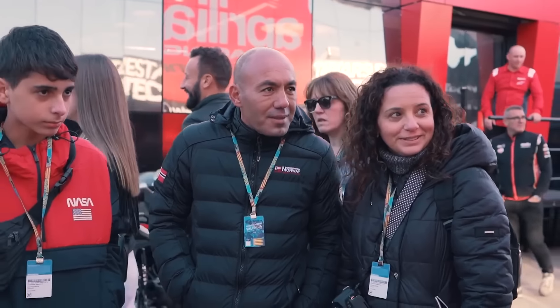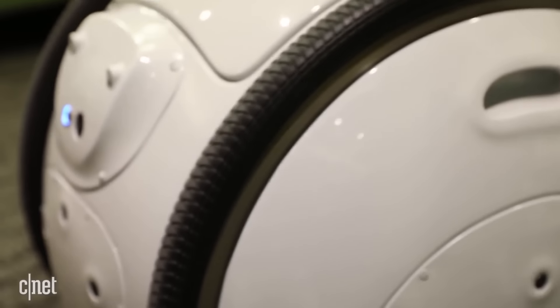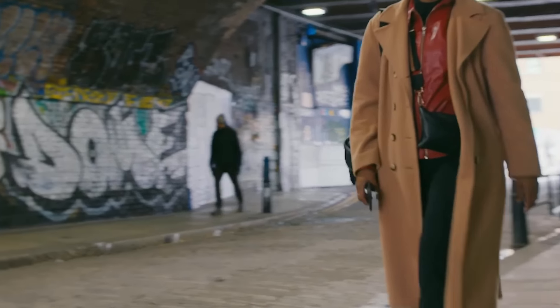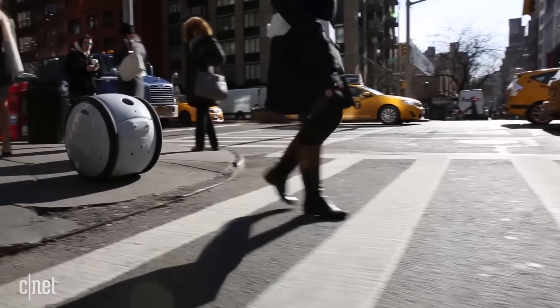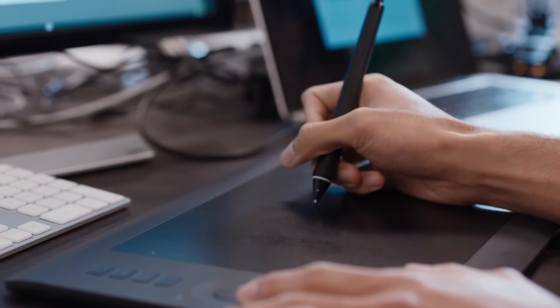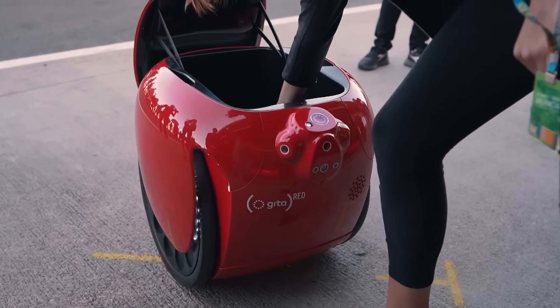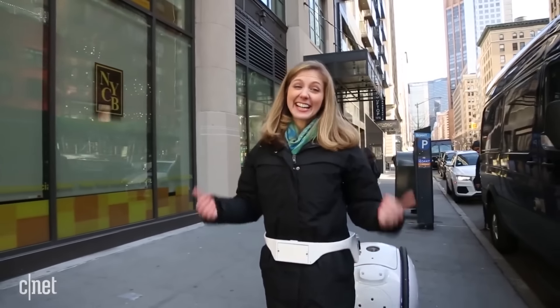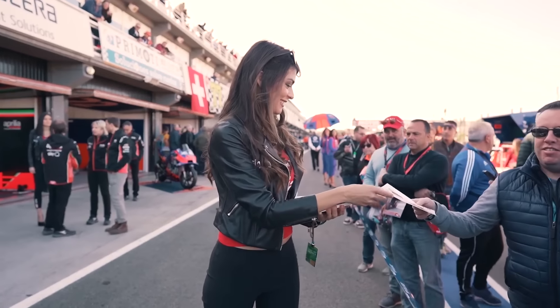The developers provided the robot with special cameras — thanks to them, Gita recognizes its owner and follows him or her closely. Built-in sensors recognize objects around the robot, which helps to effectively avoid obstacles and pedestrians. Gita moves at a speed of about 10 kilometers per hour, is not afraid of water, can recharge your smartphone, and runs on a battery — a full charge lasts approximately four hours.